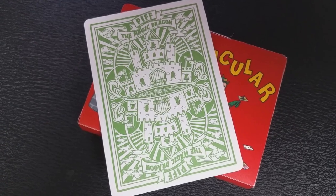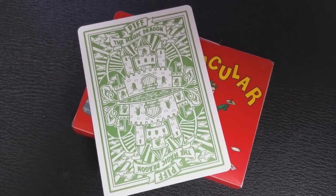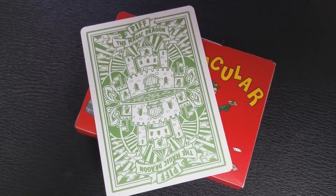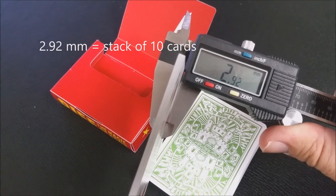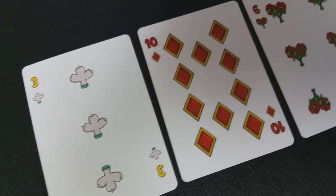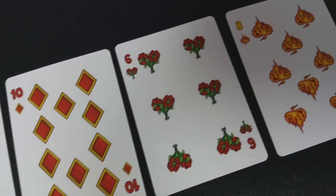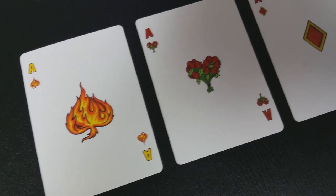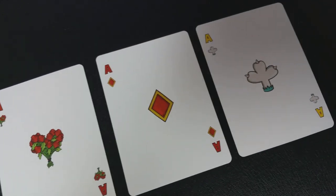The back design is done in green and white and is a mirrored image. The back design represents Piff's future castle that he will live in one day — the perfect place for a magic dragon to get away from it all. These cards were hand illustrated, so everything has been completely redesigned including the pips and indices. You don't have spades — you have balls of fire. You don't have hearts — you have little clusters of roses that you would give to your princess. You don't have clubs — you have puppy paws, which would be Mr. Piffles. And diamonds — well, you have diamonds, but these are the diamonds you would see on Piff the Magic Dragon's costume.